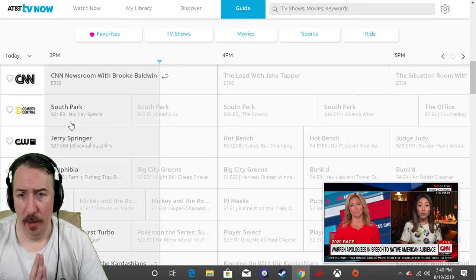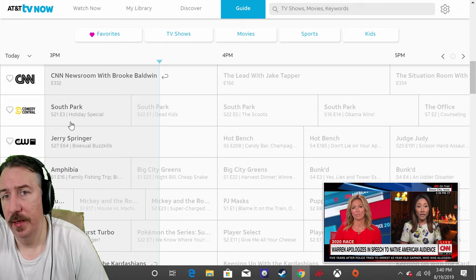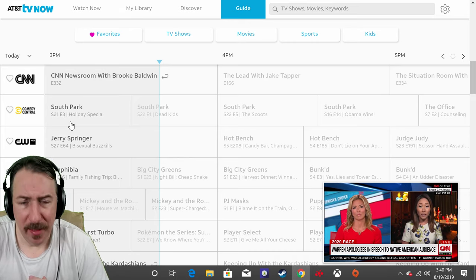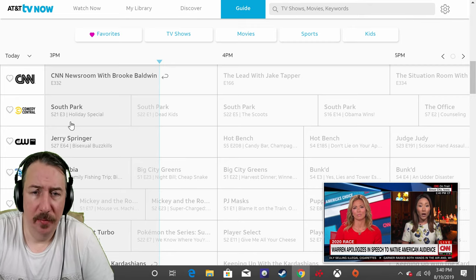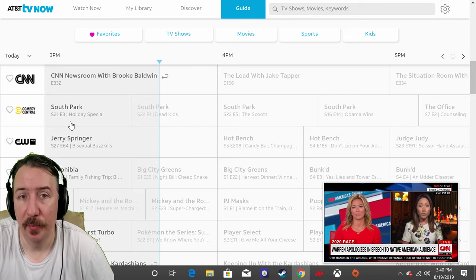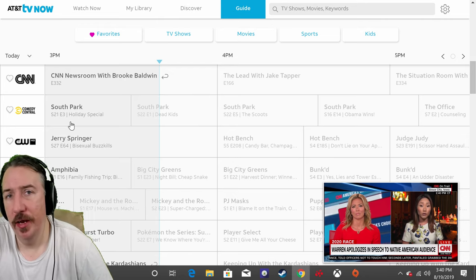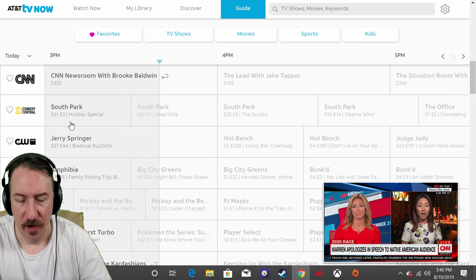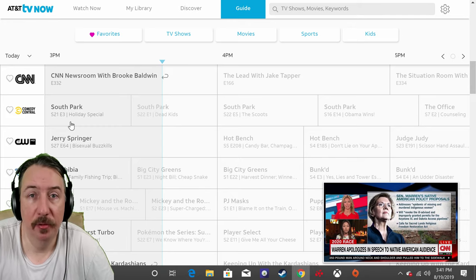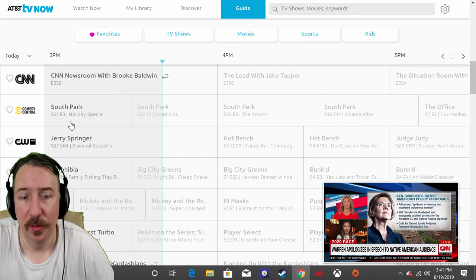For those of you who don't know what AT&T TV Now is, it's your original DirecTV Now app that really didn't do so well — it kind of failed. People were unsubscribing in big numbers due to the pricing; it was very expensive. So now they're changing their strategy, their trajectory, moving in a different direction. They changed it from DirecTV Now to AT&T TV Now — DirecTV is nowhere to be found anymore.